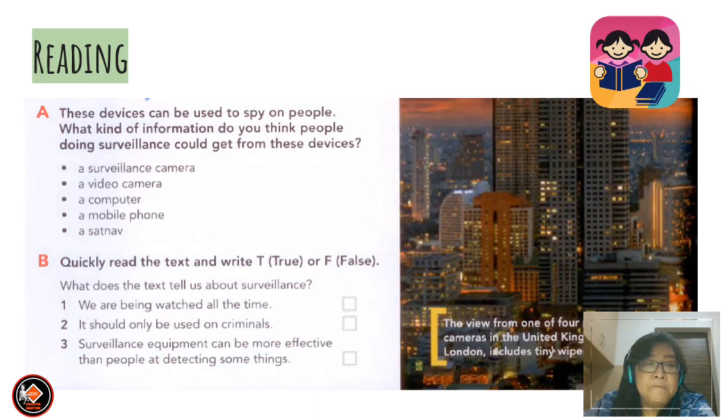Let's look at reading. These devices can be used to spy on people. What kind of information do you think people doing surveillance could get from these devices? The options are: A — a surveillance camera, B — a video camera, C — a computer, D — a mobile phone.